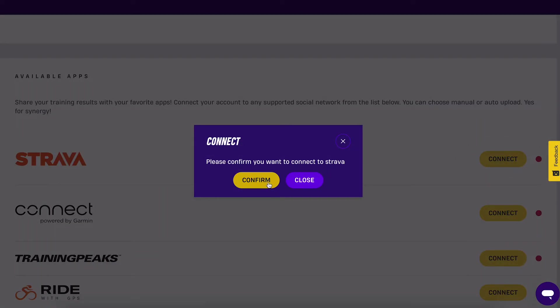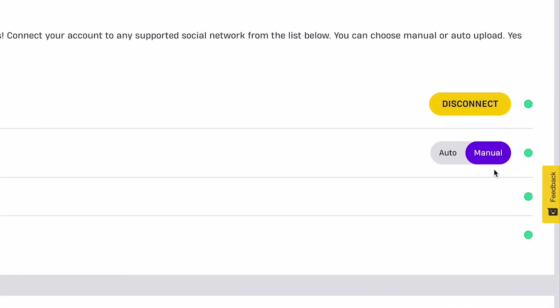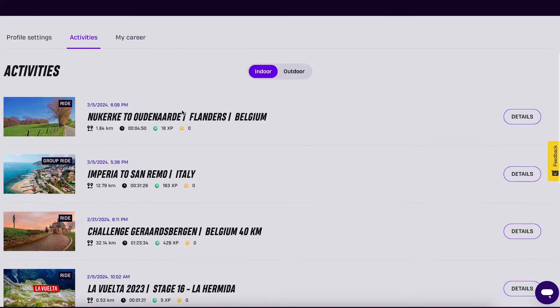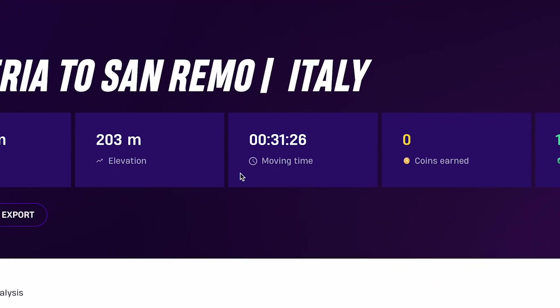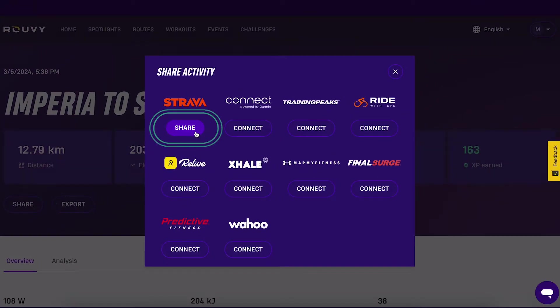Now you'll have two options for choosing the type of activities export: manual or auto. If you choose the manual option, go to the route activity you have just ridden on the rider's portal, then press the share button and select Strava. This is an ideal option if you don't want to have warm-ups and cool-downs in your log.